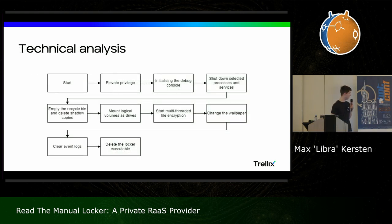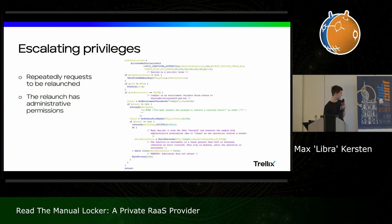Moving on to the technical analysis. I've made a nice flowchart — my graphical skills are at least readable, unlike my handwriting. The first goal here is to elevate privileges. Then it will initialize the debug console, which can optionally be turned off or on. It will shut down selected processes and services, empty the recycle bin, delete shadow copies, and so forth. This is a brief look ahead at what the next part of the presentation will cover.